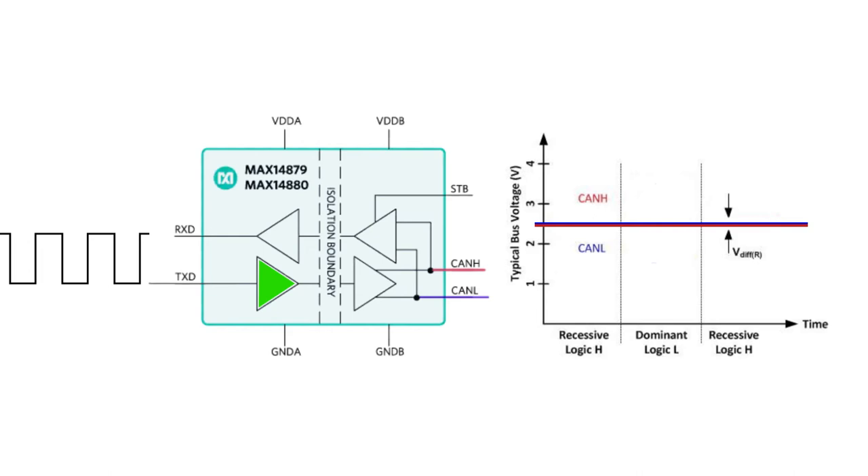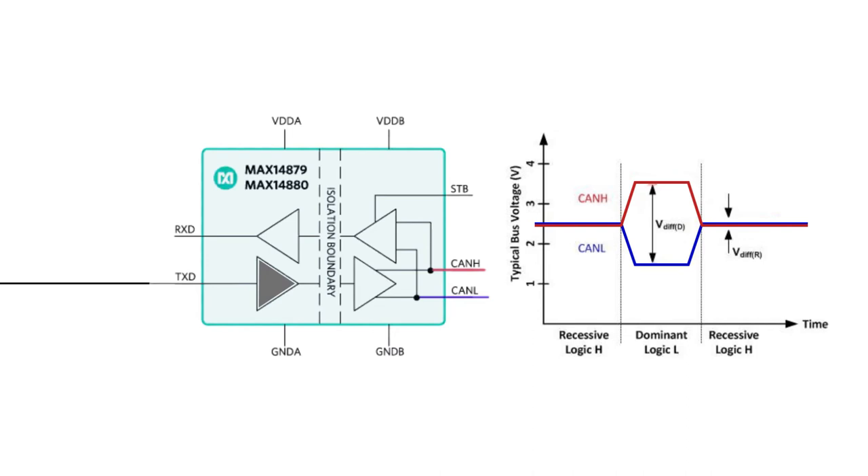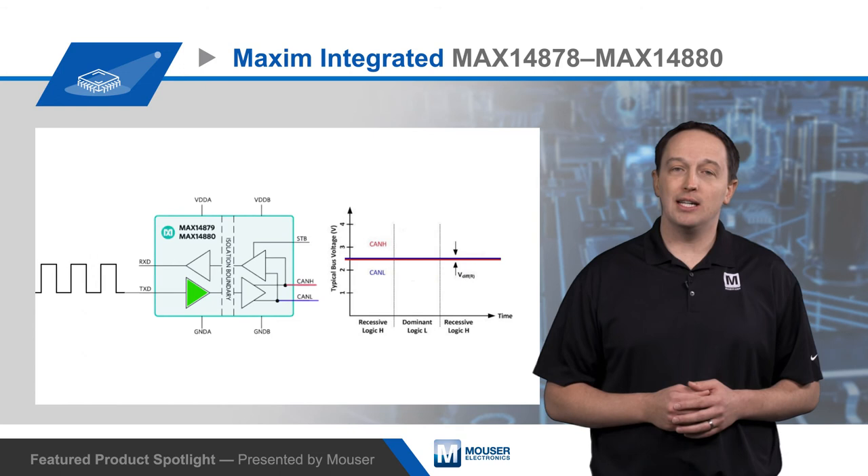There is also a TXD dominant timeout feature. This prevents an erroneous controller from clamping the CAN bus to its dominant state. Since the CAN protocol guarantees a maximum of 11 consecutive dominant bits, if TXD is held low in the dominant state longer than T-DOM, the transmitter is disabled to release the bus lines for use by other nodes. The transmitter is only re-enabled on a rising edge of TXD.